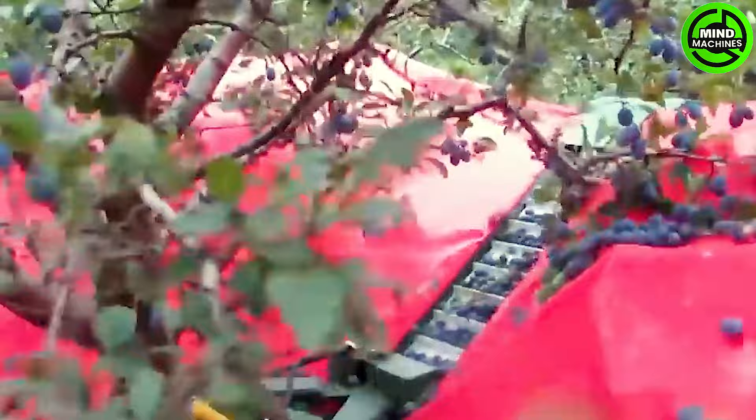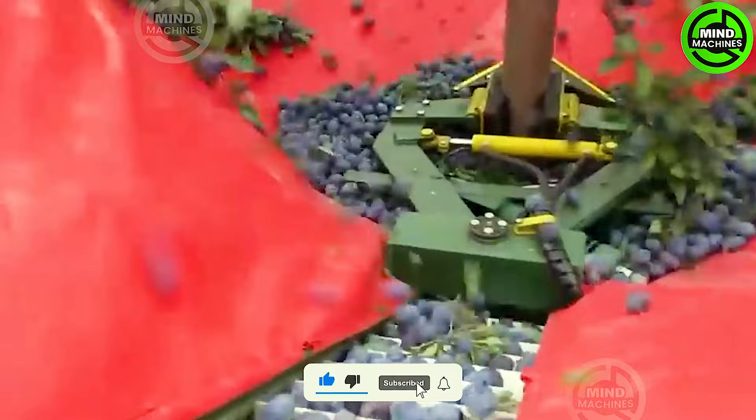The plum tree shaking machine is a specialized agricultural tool crafted to efficiently harvest ripe fruits from the trees. Employing shaking mechanisms, this machine delicately dislodges ripe plums from the branches.